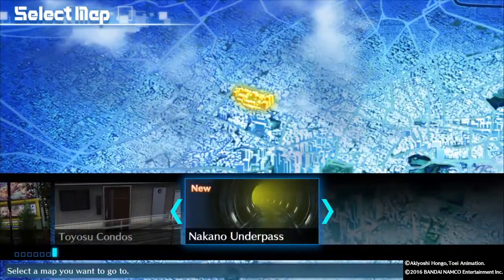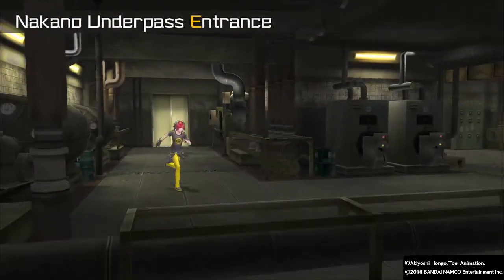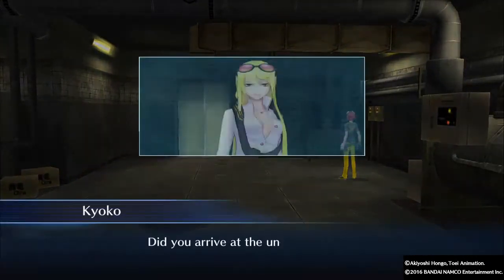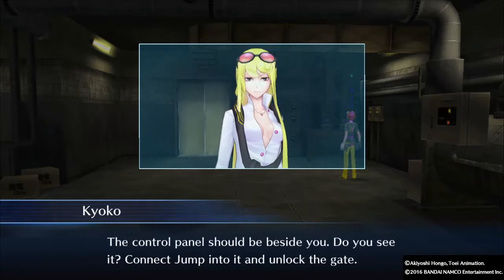We've arrived at the Nakano underpass — a new location. We have to go in here. The gate we need to unlock is inside; the control panel should be right beside us. We need to connect-jump into it and unlock the gate.